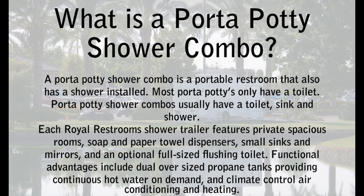Porta potty shower combos usually have a toilet, sink, and shower. Each Royal Restrooms shower trailer features private spacious rooms, soap and paper towel dispensers, small sinks and mirrors, and an optional full-sized flushing toilet.